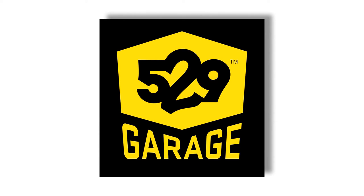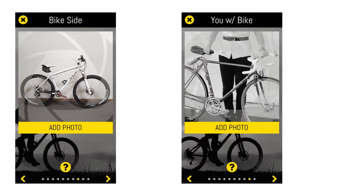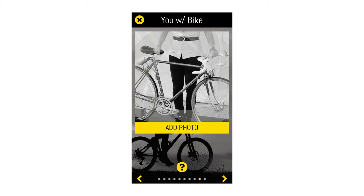The 529 Shield acts as an ADT symbol warning, warning would-be thieves that the bike is registered with the police. We've got two more pictures left: we take a picture of the side of your bike, and a picture of the side of the bike with the owner.